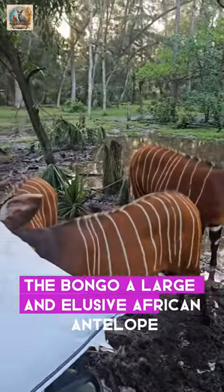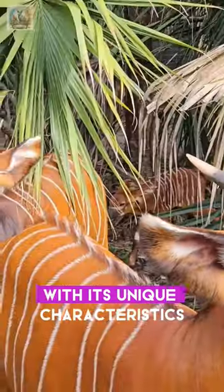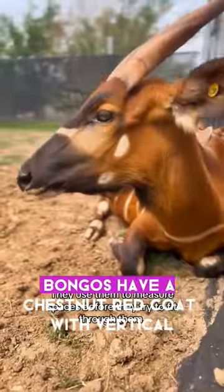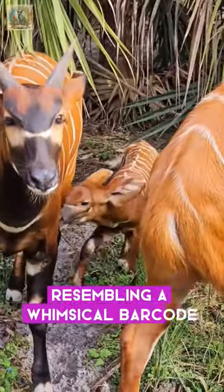The bongo, a large and elusive African antelope, brings a touch of charm to the animal kingdom with its unique characteristics. Renowned for their striking appearance, bongos have a chestnut red coat with vertical white stripes, resembling a whimsical barcode.